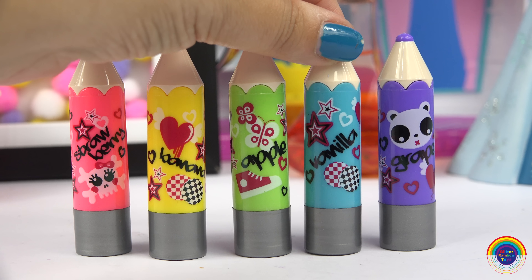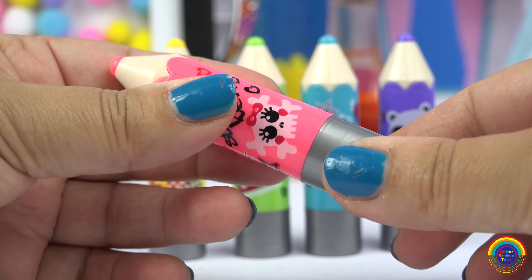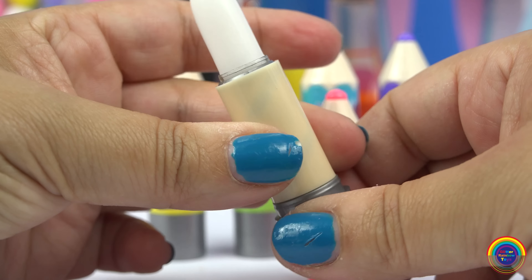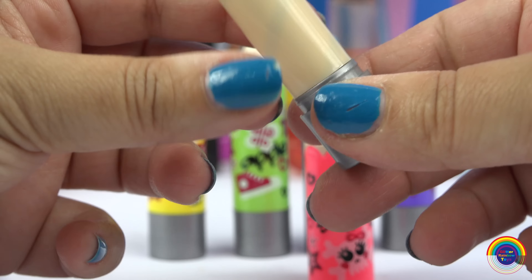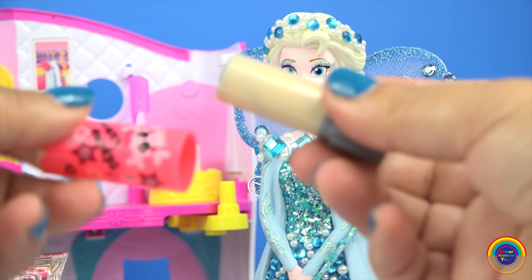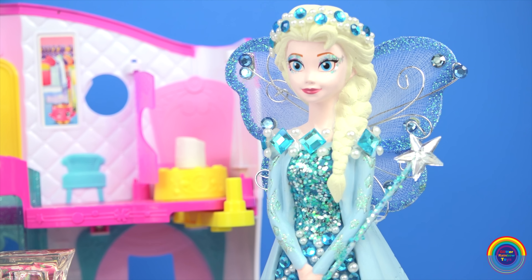Apple, vanilla, and grape. How do I open this? The pencil side doesn't work — I have to open the bottom. Oh wow, okay, so inside it's pretty simple, it's just kind of clear. Oh wow, it really smells nice — it's actually a really nice strawberry smell in here. Do you want to smell it Elsa? That smells wonderful.